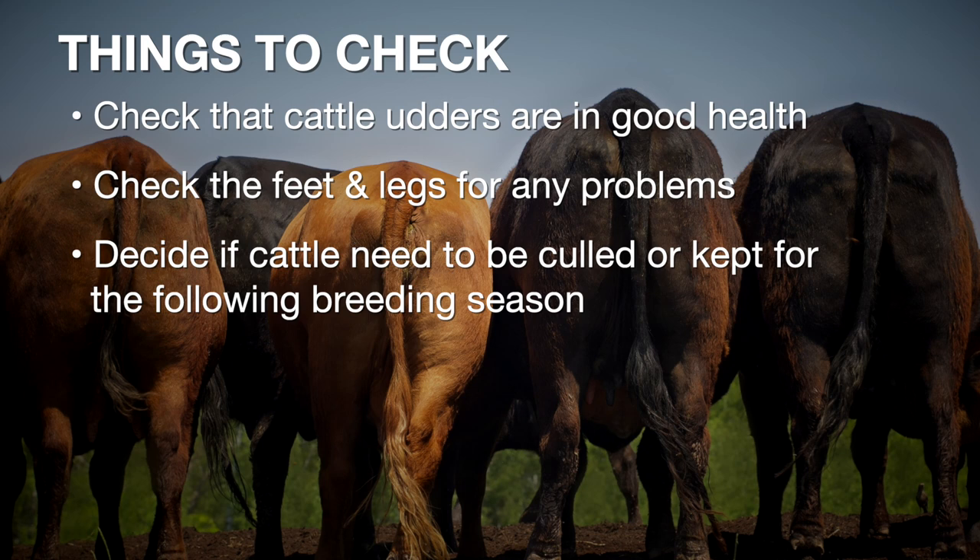I feel like each cow should be looked at on an individual basis and evaluated for soundness of a variety of things. We need to be taking a look at that cow's udder, her eyes, her mouth, her feet and legs, and assessing things that help determine if she is worth keeping around and taking to that next calving season and if she's going to be capable of doing that for us again the next year.